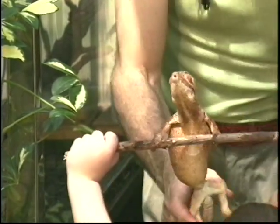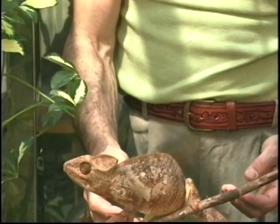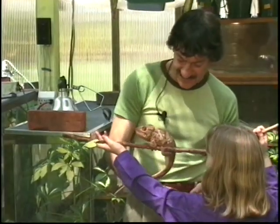There he goes — he likes to go very high. You can see he's climbing on there.